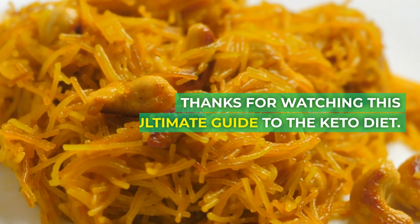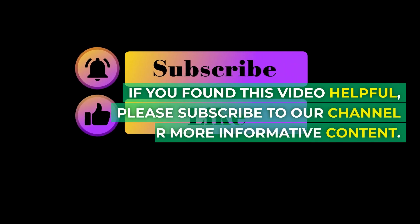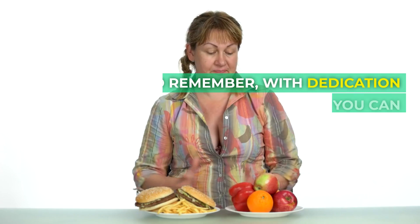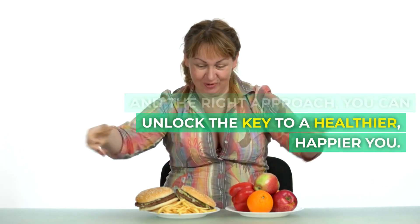Thanks for watching this ultimate guide to the Keto Diet. If you found this video helpful, please subscribe to our channel for more informative content. And remember, with dedication and the right approach, you can unlock the key to a healthier, happier you.